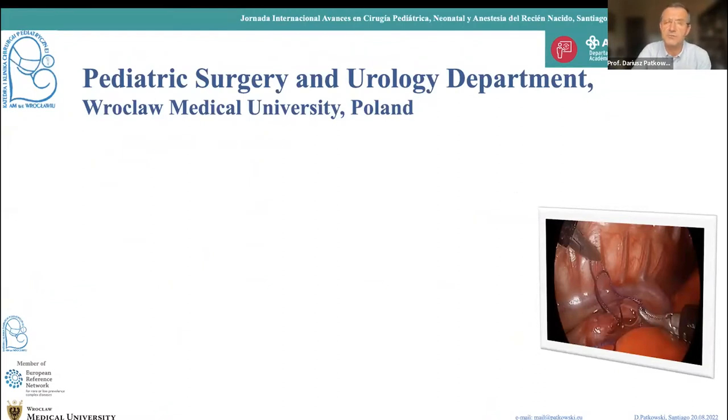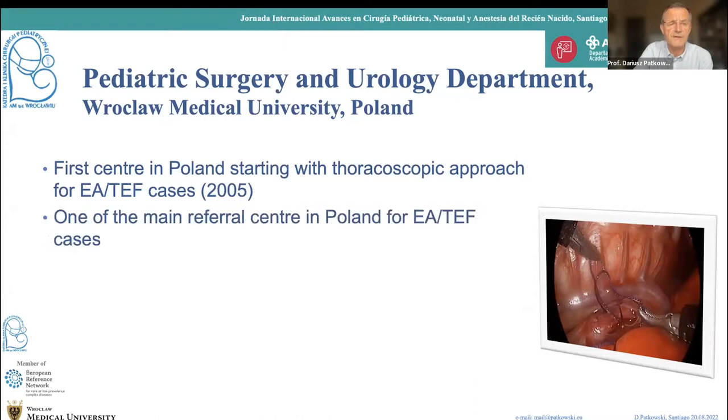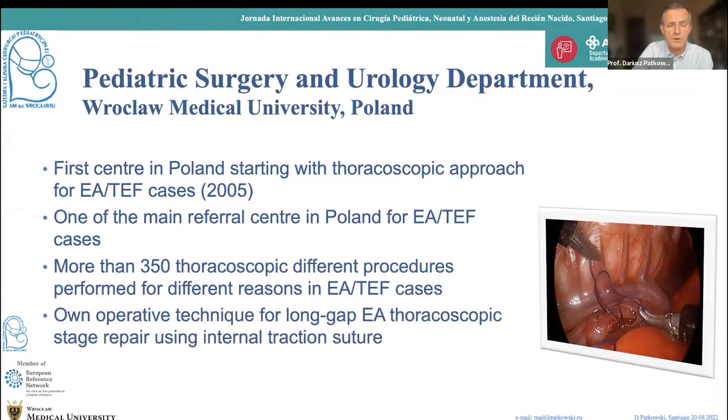A few words about my department: I am working in Wrocław, southwest Poland — the first biggest city in Poland. We cover a region of about four million inhabitants and receive referrals from all of Poland. We started with the first procedure in 2005, and right now we are one of the main referral centers in Poland for esophageal atresia repair, with more than 350 different thoracoscopic procedures. We also have our own operative technique for long gap using internal traction suture, and since this year we are a member of ERNICA — the European Reference Network for Rare Diseases.